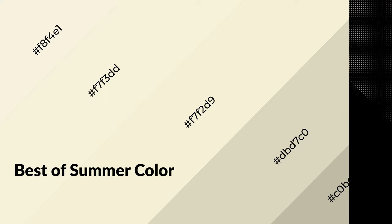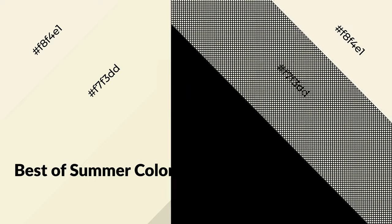Best of Summer is a warm color and it emits cozier and active emotions. Warm colors are symbols of warmth, fire, heat, and sunshine. It also evokes joy, passion, love, and even anger. You can see warm colors used in restaurants and gyms.